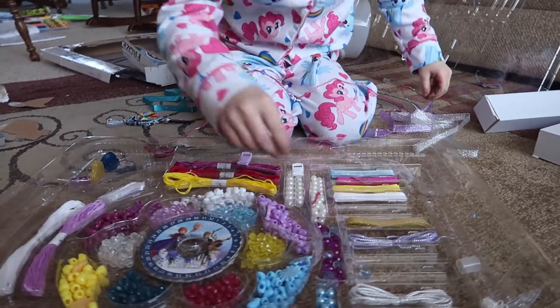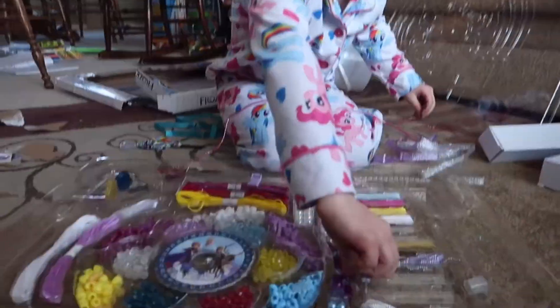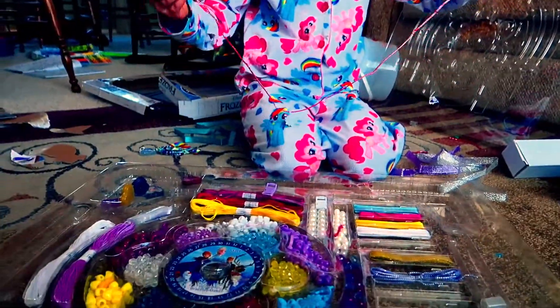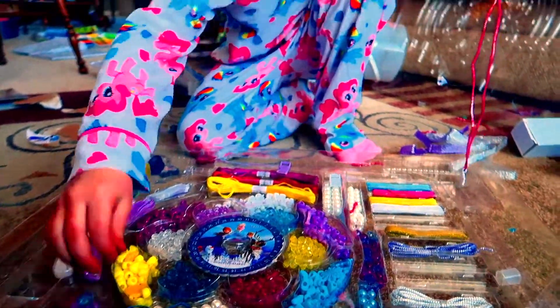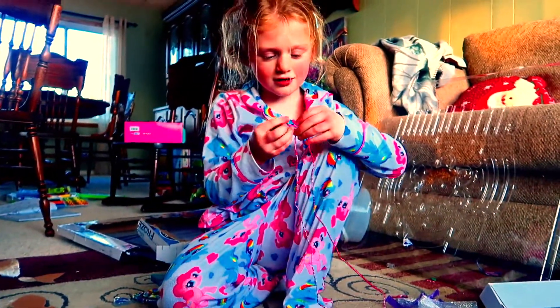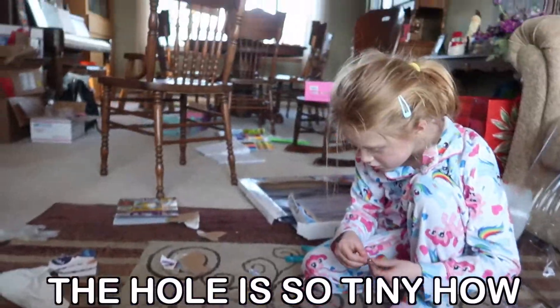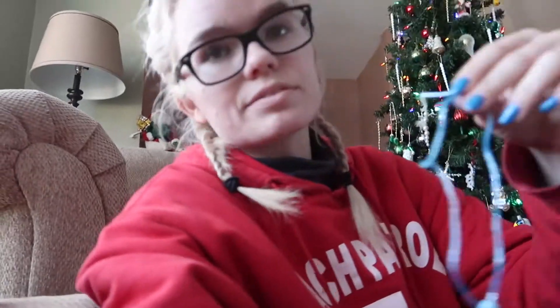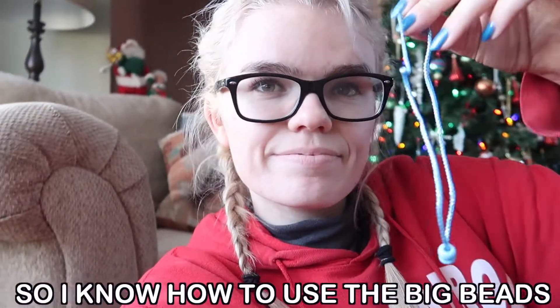I'll make a charm bracelet because I have a boyfriend. That's cute. The hole is so tiny — how am I going to get this in? Let me see. How did you get those beads on? You used the big beads. So I know how to use the big beads. My success so far in creating isn't doing the best, but I think Maylee's figuring it out.